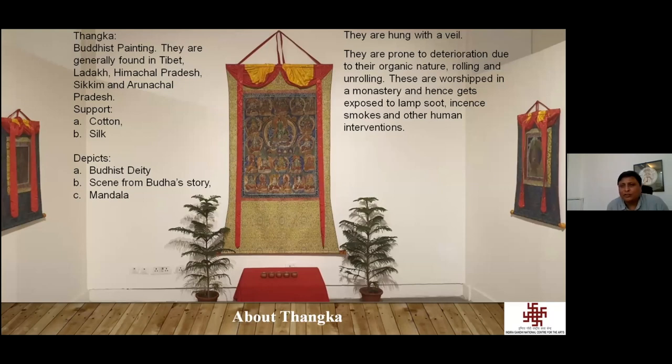They are prone to deterioration due to their organic nature, being rolled and worshiped in a monastery, and hence get exposed to lamp soot, incense smoke, and other factors. Ann Sheftal is going to speak in detail about all these things.